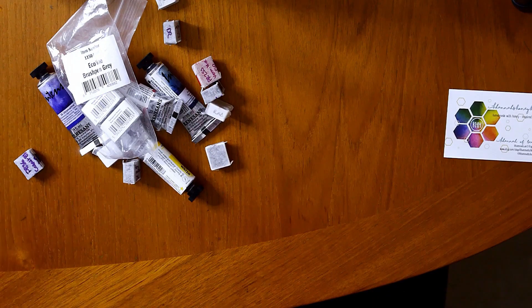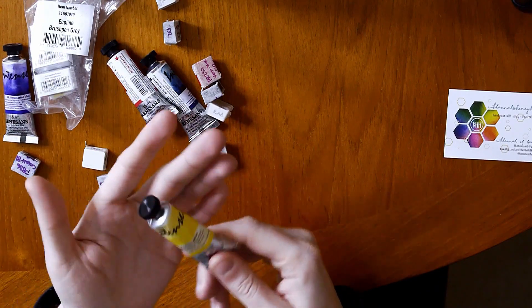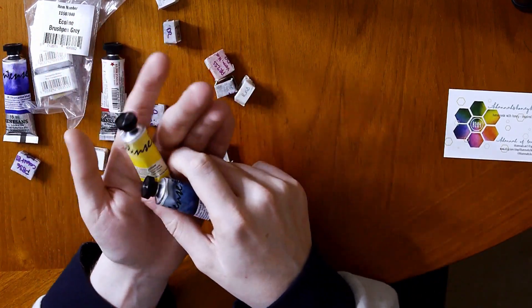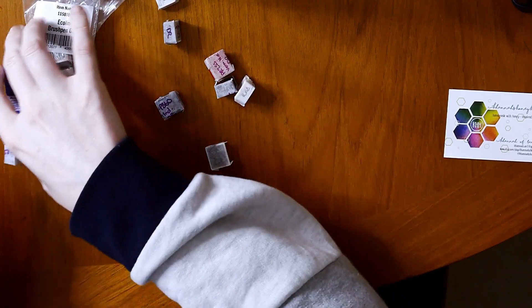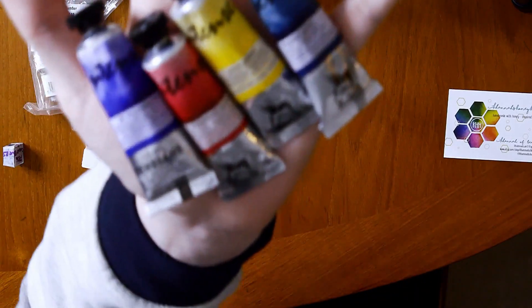I do want to say a big thank you to Katie Hannah for sending these paints to me. The paints that she sent me she got while she was on holiday to Poland. If you didn't know, Poland does sell some really great home-grown watercolour paints.